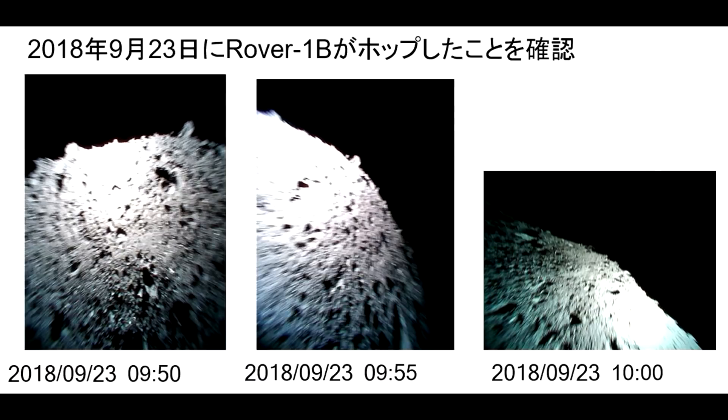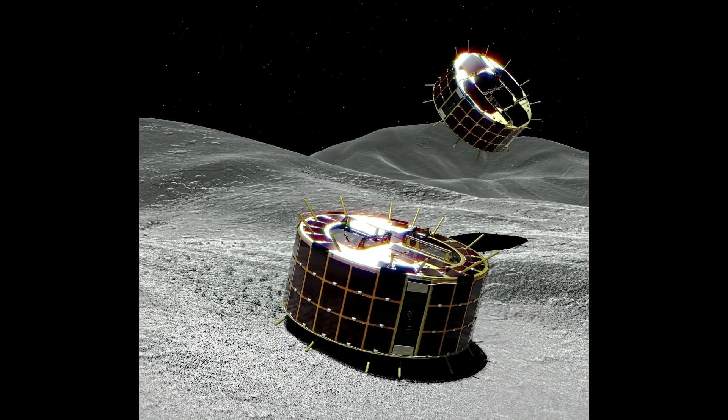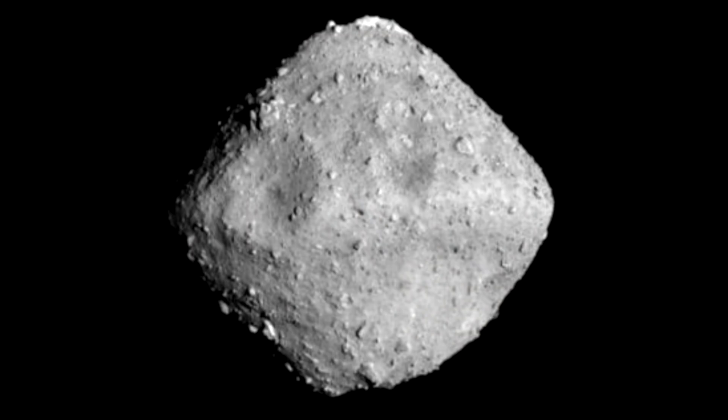Now these are very low resolution pictures. The rovers are absolutely tiny — they weigh one kilogram each. These are called Minerva. They don't have wheels. What they have interior to them are reaction wheels that spin up and then brake, and the rover rolls away. These things don't have to spin up very fast because the escape velocity — the velocities they need to move across this very small asteroid — are like a centimeter per second.